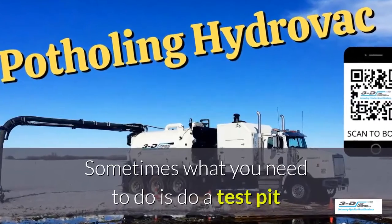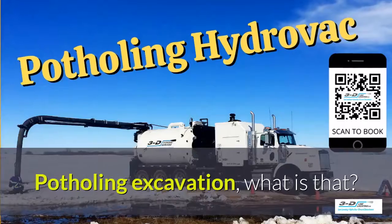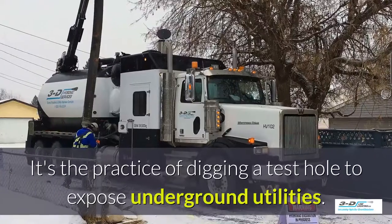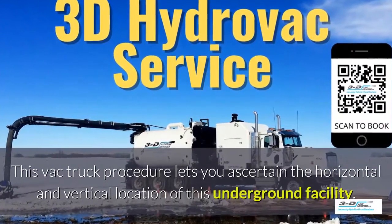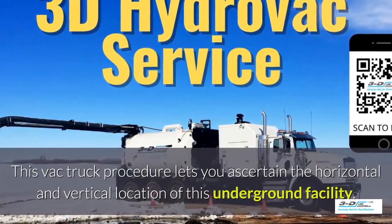Sometimes what you need to do is do a test pit and see what's going on underneath the ground. Potholing excavation — what is that? It's the practice of digging a test hole to expose underground utilities. The VAC truck procedure lets you ascertain the horizontal and vertical location of an underground facility.